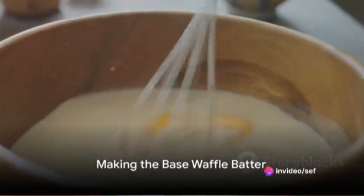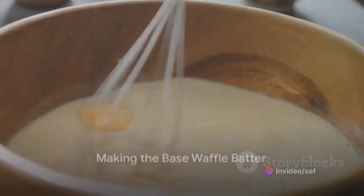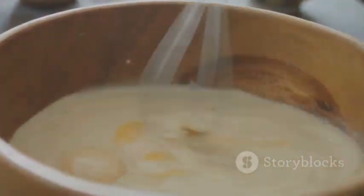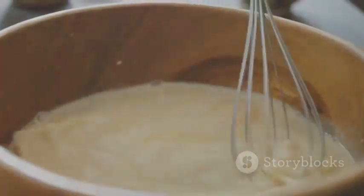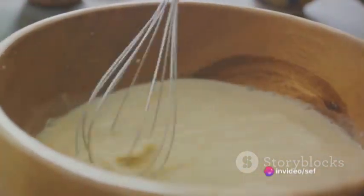To embark on this culinary adventure, start with the base waffle batter. Whisk together two cups of all-purpose flour, two tablespoons of sugar, one tablespoon of baking powder, and a half teaspoon of salt in a large bowl.